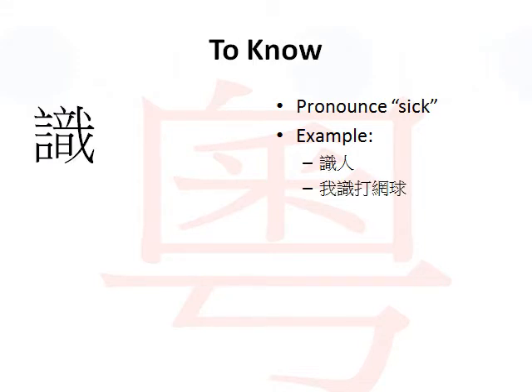The verb to know. We would pronounce it in Cantonese as 'sick'. Again, for the verb to know in Cantonese, we would pronounce it as 'sick', which is similar to 'sick' in English.